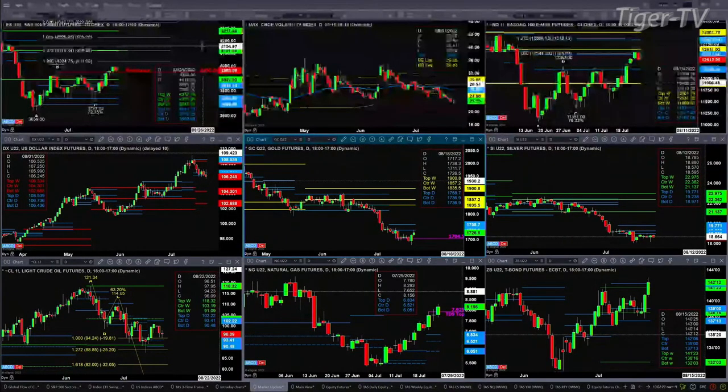Light Sweet Crude is just consolidating within its daily profile, between the range of 90.48 to 102.22. Natural gas is a September contract trading above 7.925, and a close above that will negate its sell signal and suggest a move back to its recent high.